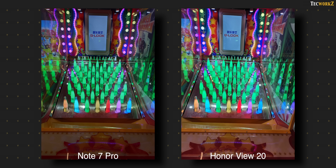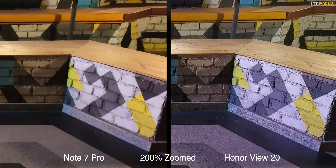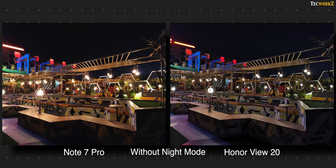Now let's check out images from indoor, artificial and lower lighting conditions. In the normal camera mode, the View 20's images are slightly brighter. It also captures much more detail compared to the Note 7 Pro, which you can see as we zoom in on this image. These are normal 12 megapixel images. Please don't use 48 megapixel mode in these situations — it doesn't use pixel binning, so each individual pixel can capture very little light, resulting in images with a lot of noise.